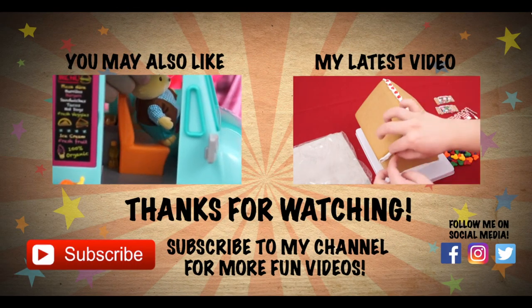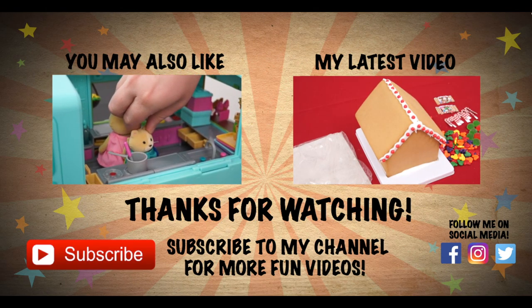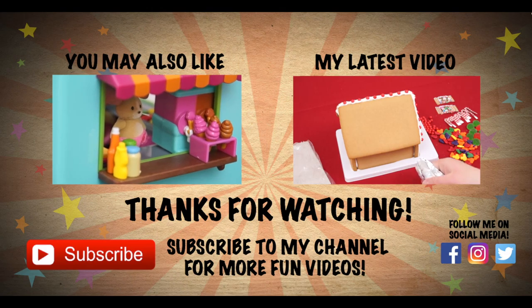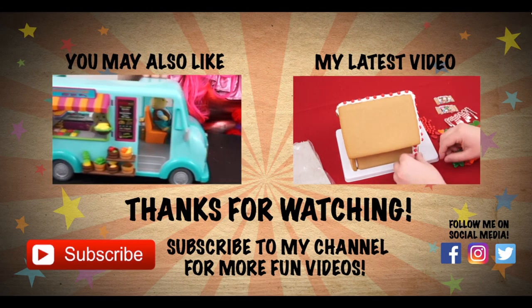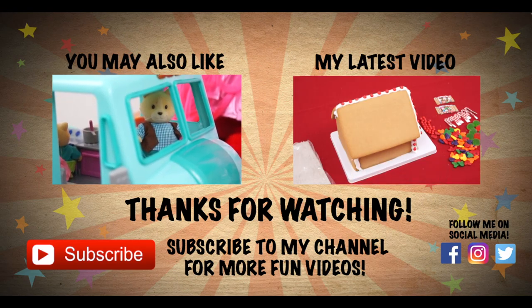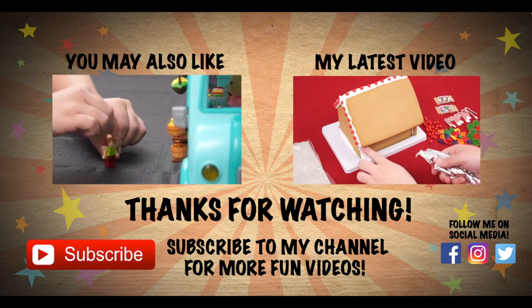Wow, the Calico Trio are beautiful dancers. Like this video if you agree. If you like Calico Critters, then you'd probably love the video I did on the Lil' Woodsy's food truck. And don't forget to hit the subscribe button because I post fun videos every single day. Love you guys. Bye!